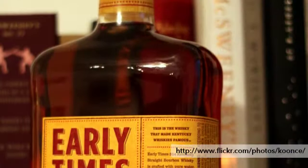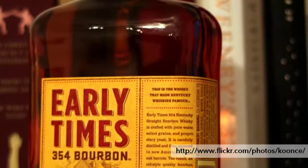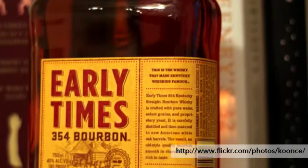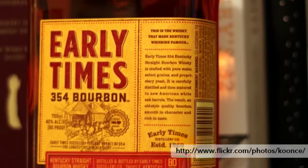Another product with new packaging is Early Times 354 Bourbon. This product is unique in that its Early Times 354 label comes from the original permit number — permit number 354 — that was used to distill that bourbon in the early days. It's a heritage that this product has going back a long ways historically, and that appeals to consumers as well.